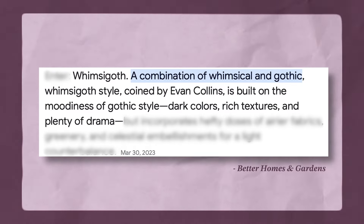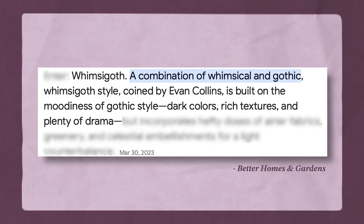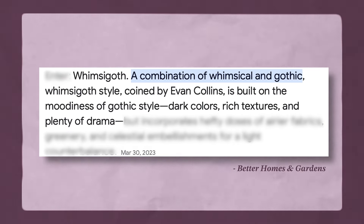Before I jump in and put my scientist coat on and dissect this aesthetic, let's take a look at the history of whimsy goth. Whimsy goth is coined by Evan Collins and is built on the moodiness of gothic style, dark colors, rich textures, and plenty of drama. Although the whimsy goth aesthetic has just been titled recently and has been gaining more traction and becoming more and more popular, a lot of the elements of this aesthetic have been around for a very long time.